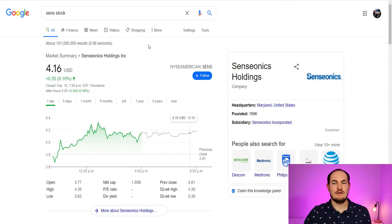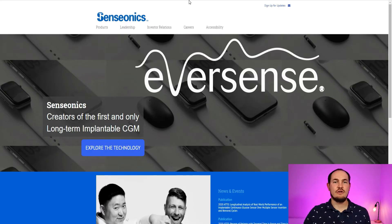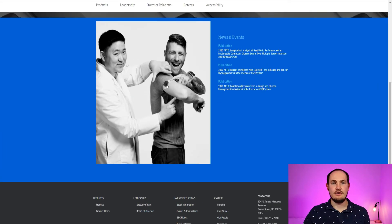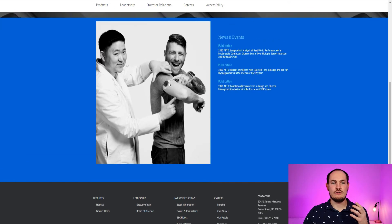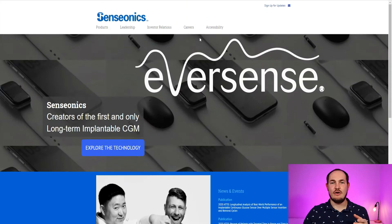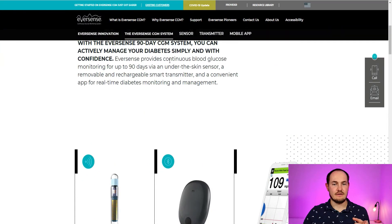Next company I'm going to talk to you about is Sensionics Holdings. This company has created the first and only long-term implantable continuous glucose monitor. The way it works: they plant a little chip in your arm and then put the continuous glucose monitor on top of your arm. It will continuously monitor your sugar level and send it to your mobile app on your phone.